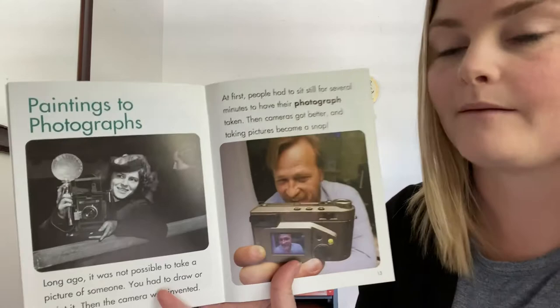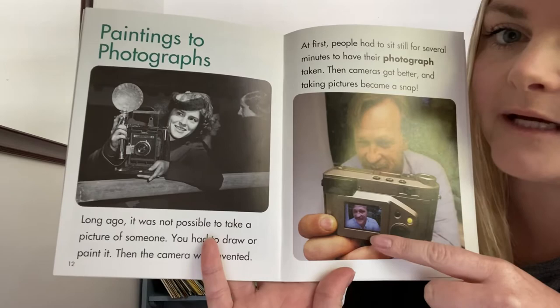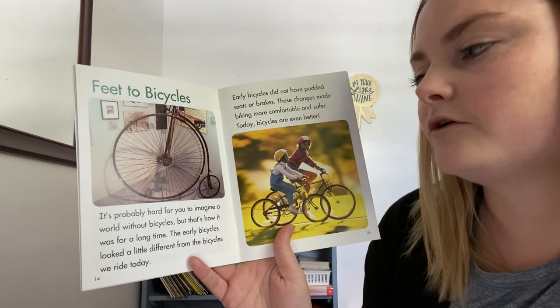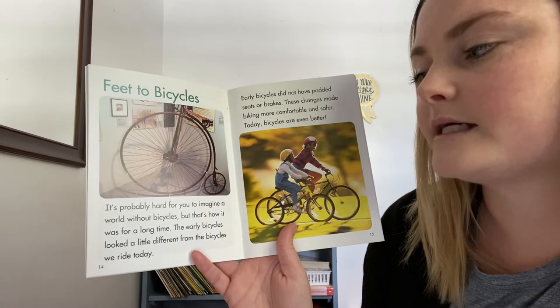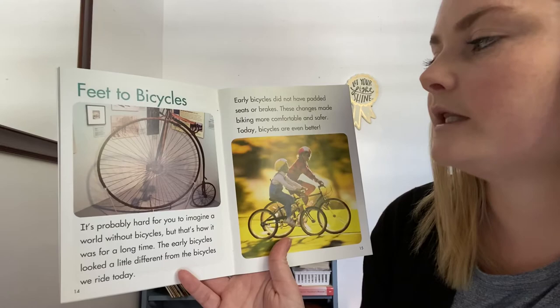This book is a little outdated too. I don't know if you guys have ever seen a camera like this — this is one of the first digital cameras. Now, everyone just uses their cell phone to take pictures. Feet to bicycles. It's probably hard for you to imagine a world without bicycles, but that's how it was for a long time. Early bicycles did not have padded seats or brakes. These changes made biking more comfortable and safer. Today, bicycles are even better.